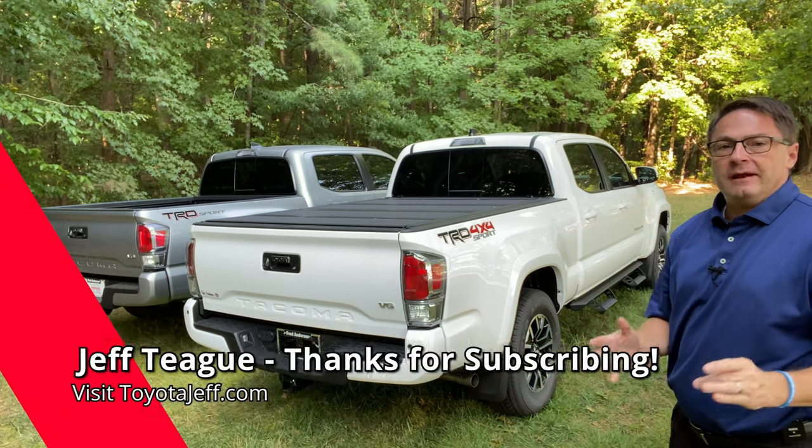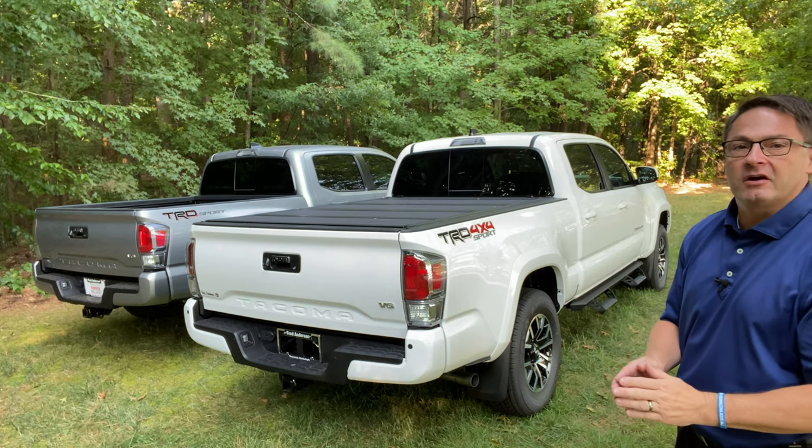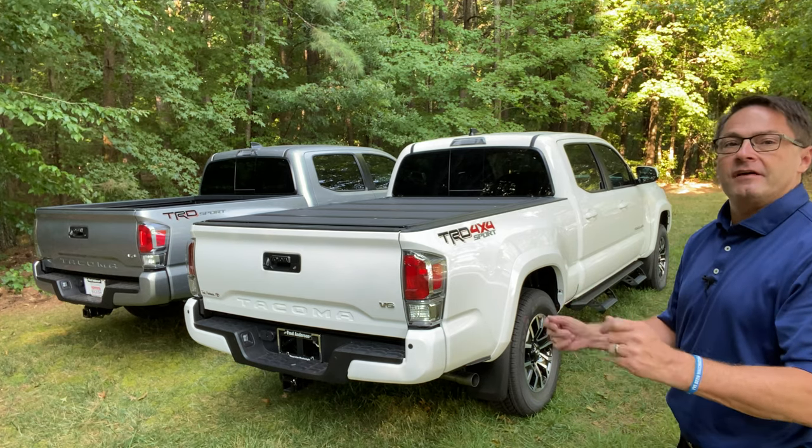Hey, what's up everyone? I'm Jeff Teagan, Raleigh, North Carolina. Today we're talking Toyota Tacoma, the best-selling mid-sized truck in America. There are a lot of different configurations and ways to get the perfect truck for you, for your business, and for your family.